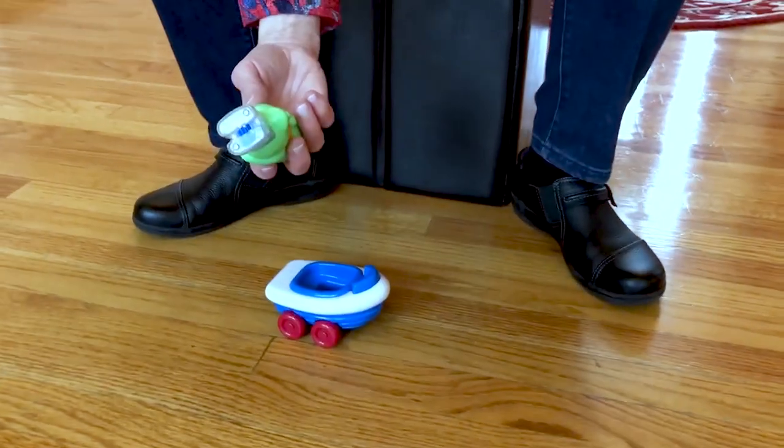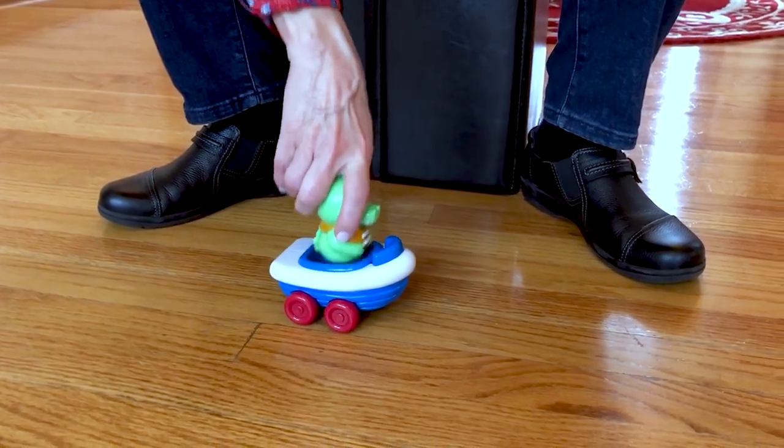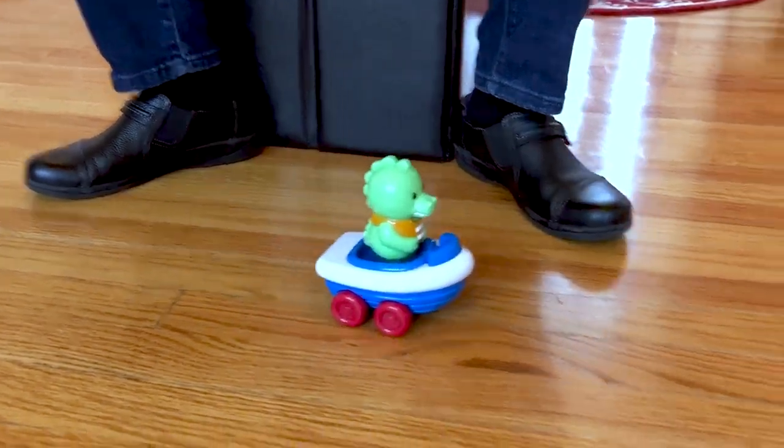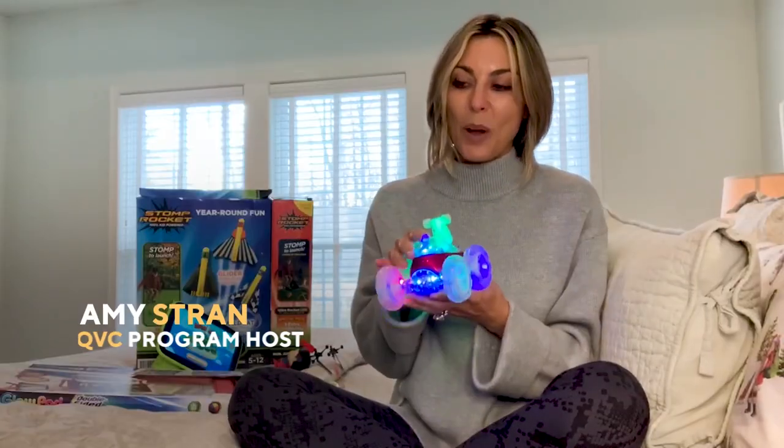I have some great toy ideas, especially for toddlers. I want to start with the Zoom Egos — it's called the Pump and Go Racers. All you do is set the feet down, and it's pretty easy for kids to figure out.